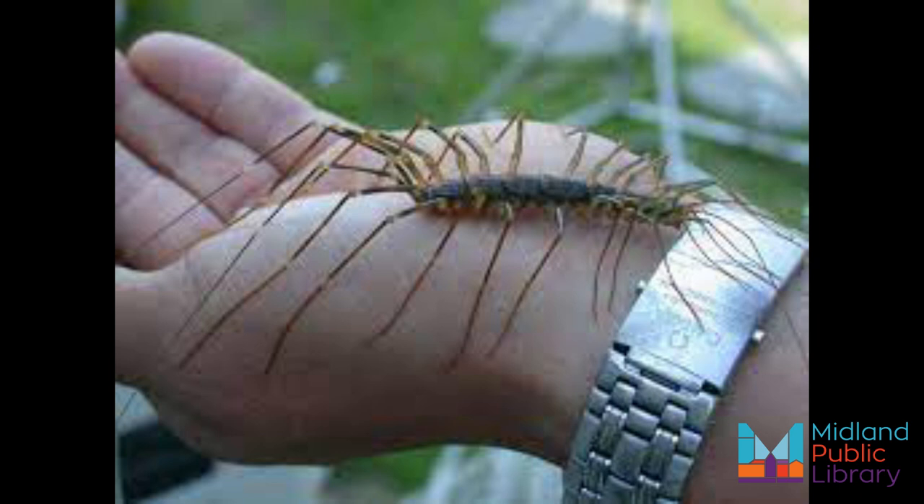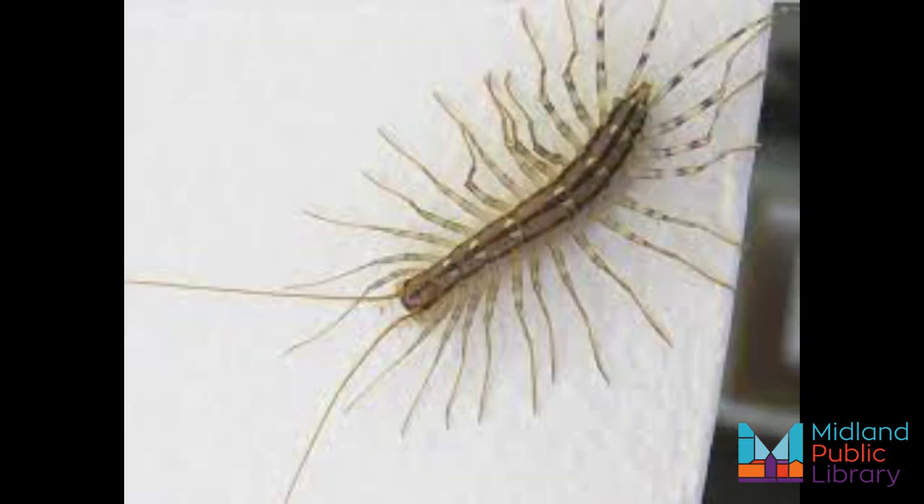The fact is the house centipede has 15 pairs of legs. Well, in comparison to a human, that's a lot of legs. It has two very long antennae on its head and two long appendages on its rear end. Most house centipedes are yellowish gray and have stripes down the length of their body and across their legs too.